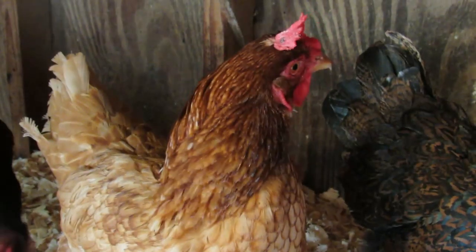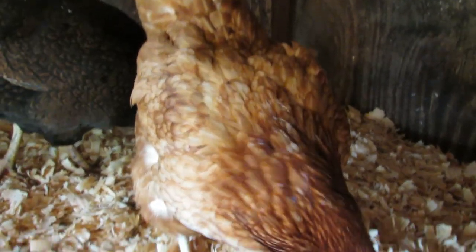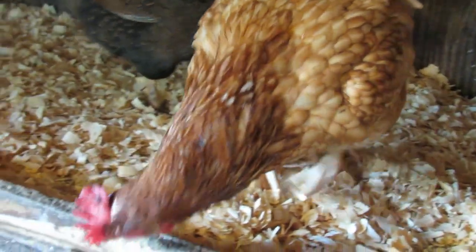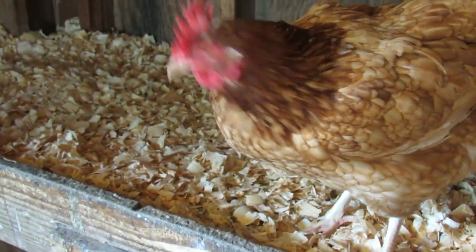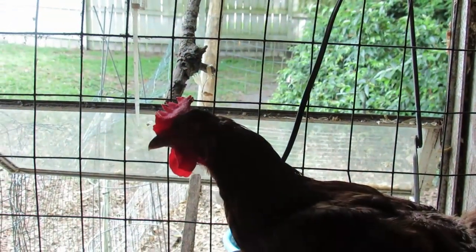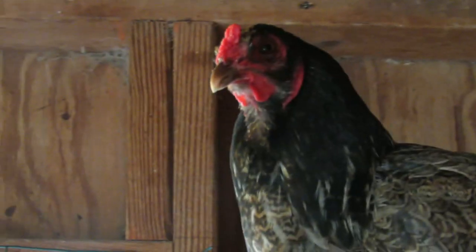Chickens are not blind at night. However, their vision is significantly impaired in low light conditions compared to daytime. This is because chickens have a higher concentration of rod cells in their eyes than cone cells. Rod cells are responsible for low light vision but they don't perceive color and provide less detailed vision compared to cone cells, which are responsible for daylight and color vision.